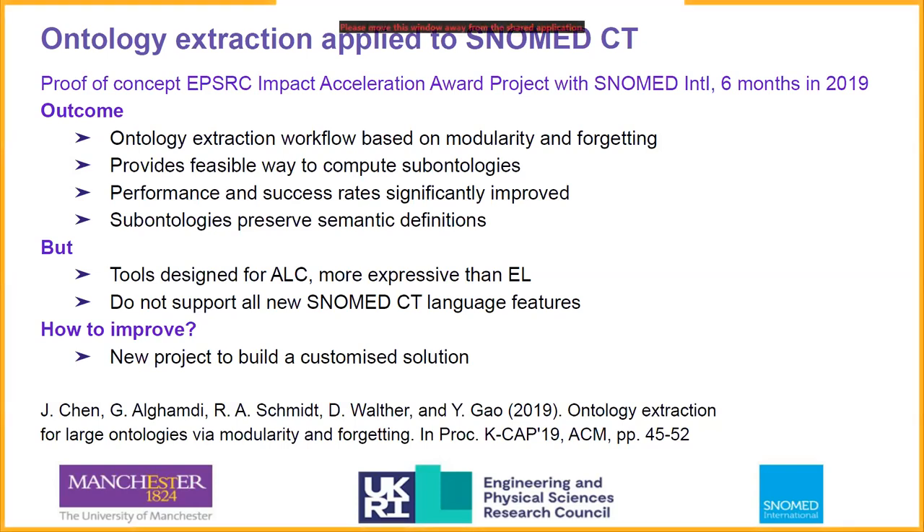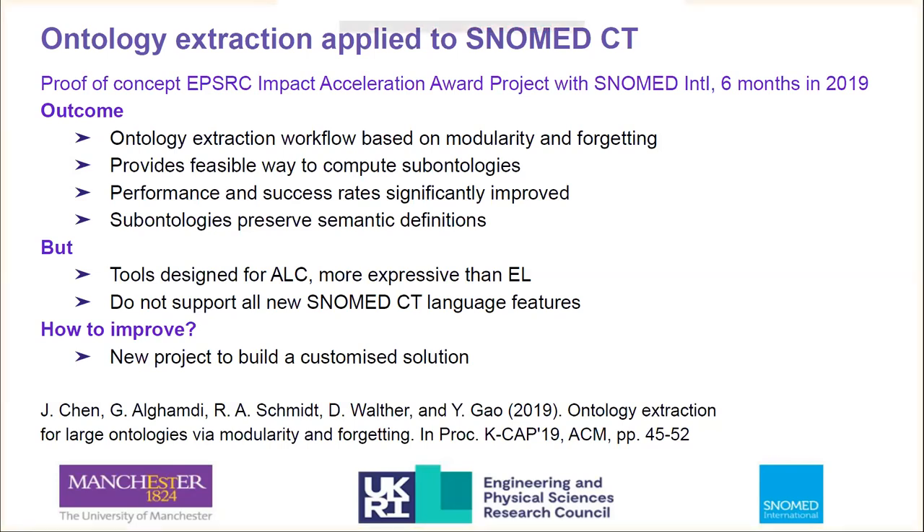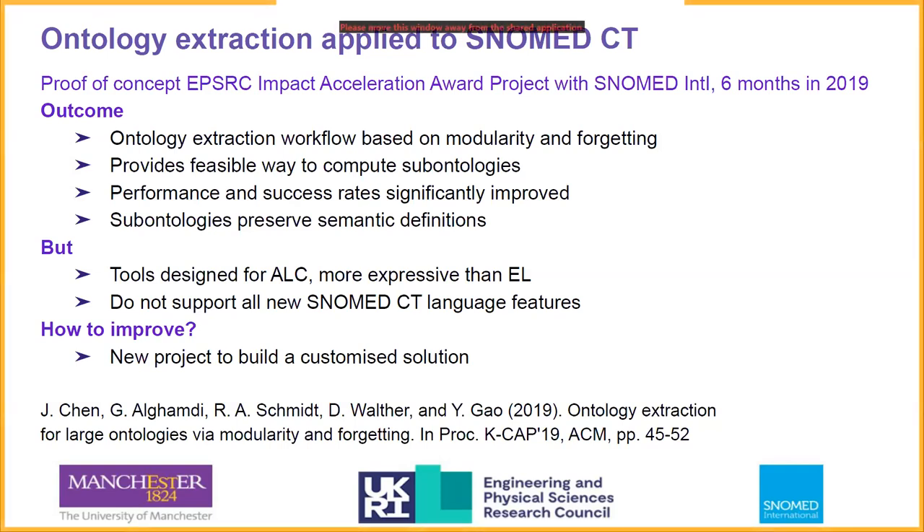To be useful to SNOMED, the sub-ontologies generated must be in the language of SNOMED CT and must satisfy the modeling guidelines. While we achieved the goal of that project, it became clear that to be beneficial to SNOMED CT users, we would need to do something different and more bespoke. So we started working on a new approach for computing sub-ontologies that is definition-driven, and applied for funding to pursue these ideas in a new project. That application was successful, leading to the current project.